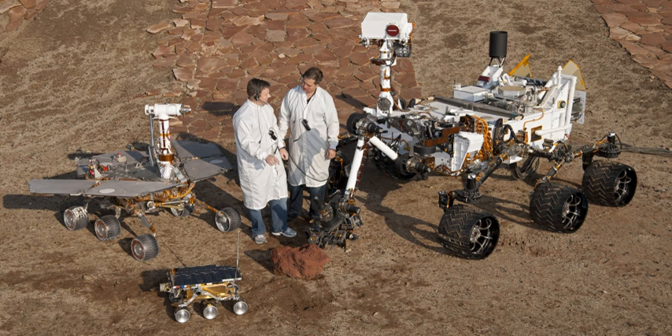They can collect dust, rocks, and even take pictures. They are very useful for exploring the universe.